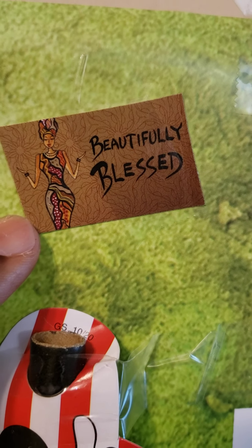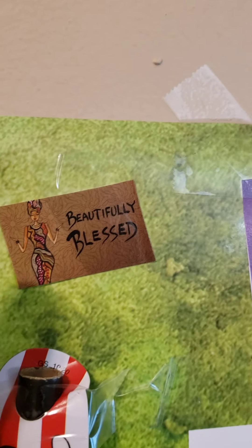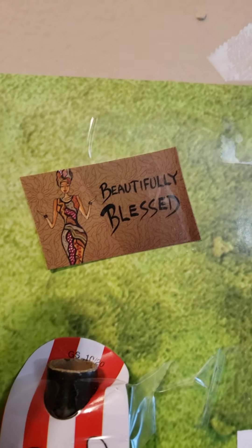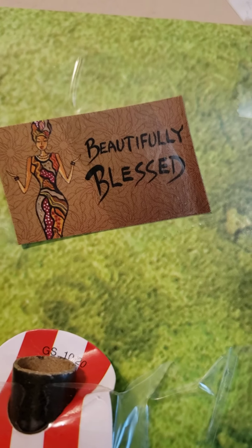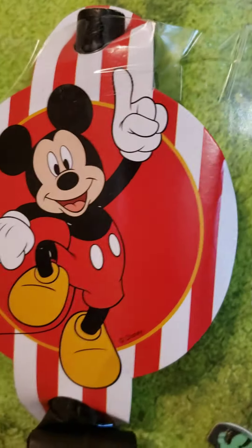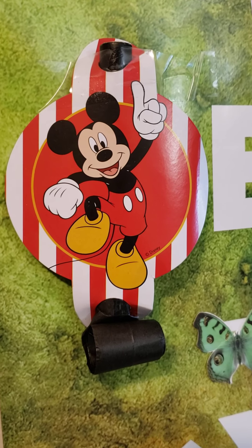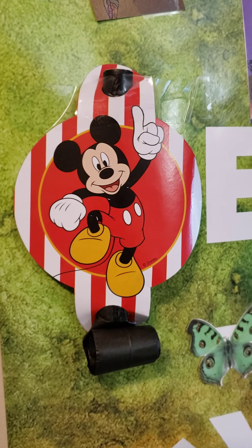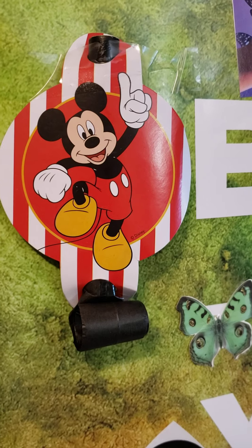This is from a calendar called 'Beautiful Blessed.' I buy some calendars that have beautiful Black art in them, and they sent me a pamphlet to order more things. I thought this would be cute because I'm beautifully blessed.